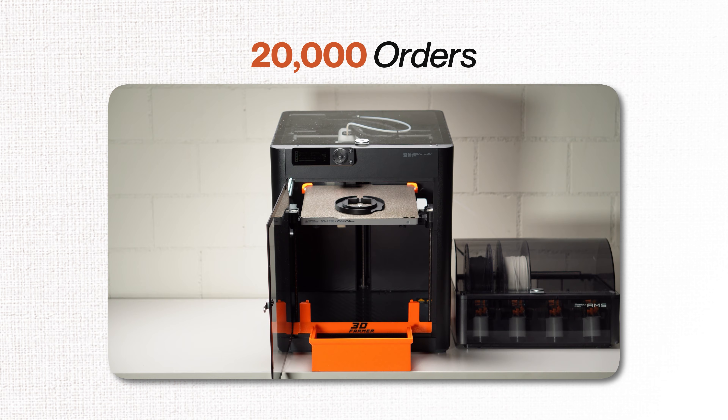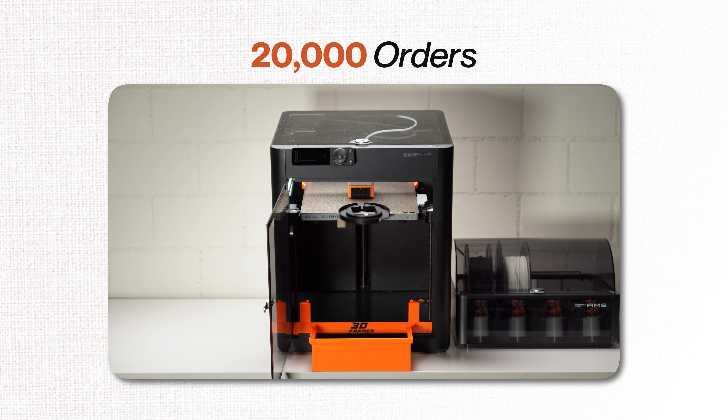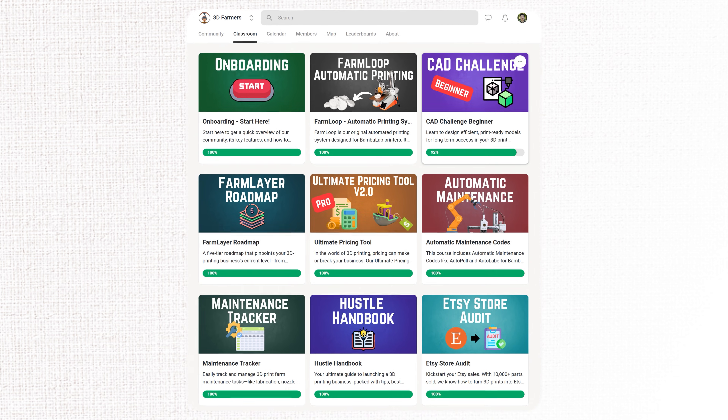Hey everyone, Janjan here. I started our 3D printing business more than three years ago and we just broke 10,000 sales on Etsy. We've shipped over 20,000 orders in total and are on track to hit half a million this year. I want to show you how to do the same with the tools and trainings we provide through our school community.